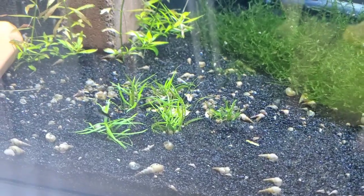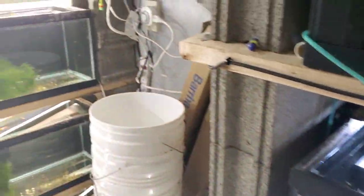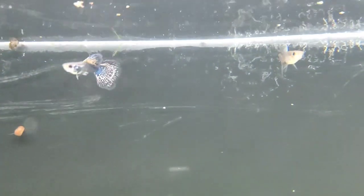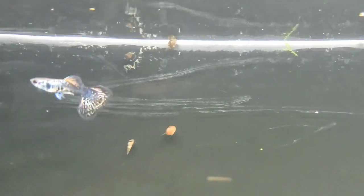We got some stuff going on today - biggest fish haul I've had in a while getting fish. I'll be sure to keep everyone updated on these because I'm pretty excited about them. Thank you all for watching.